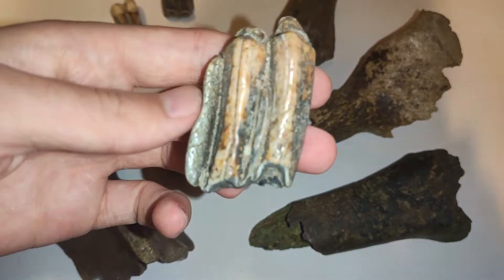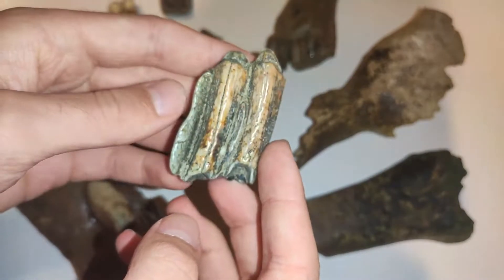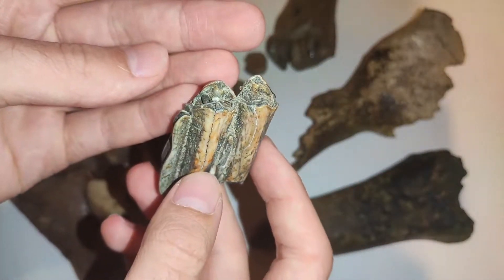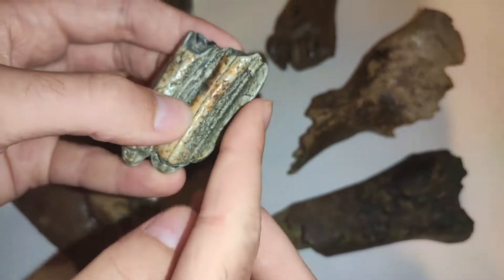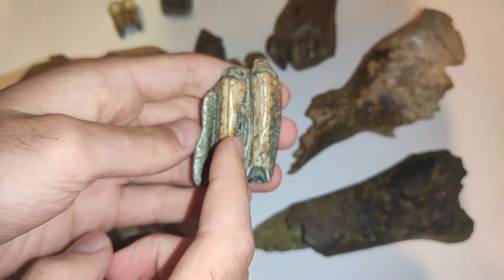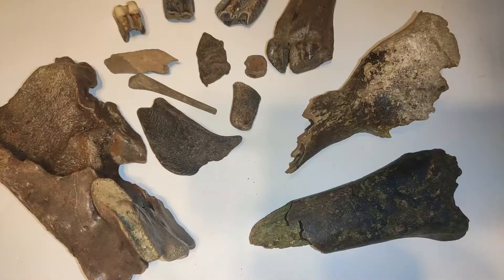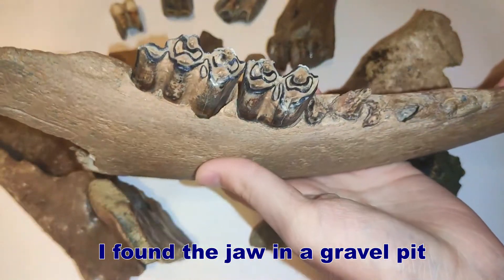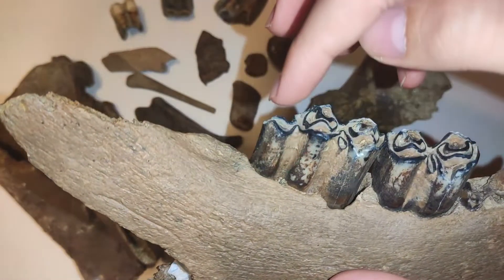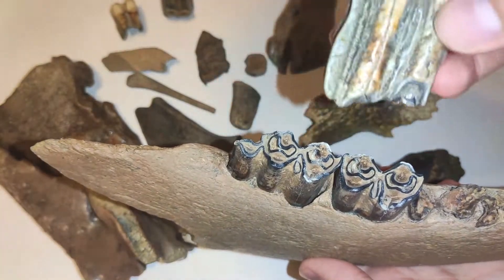And this is a bison molar from the mandible, so from the lower jaw. Really nice one — look at the colors, awesome piece. You can see this is the chewing surface, and because of this type here, you can say that this tooth was sitting at the back of the jaw. Here we have a bison lower jaw, and you see that this tooth has the same type and was in this position here, in the back of it.